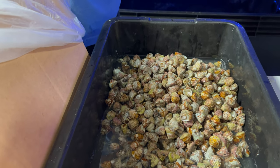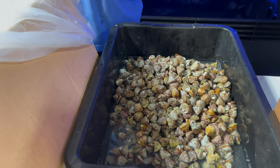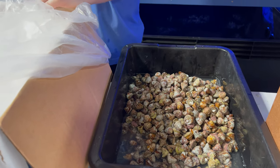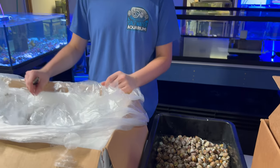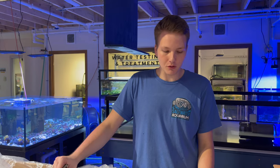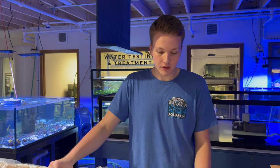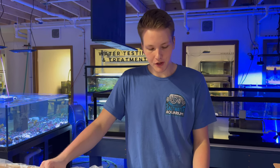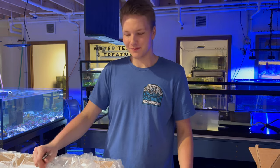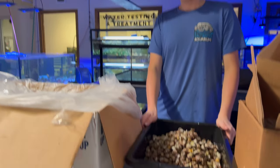I gotta say, if we had smell-o-vision you would be able to smell this — or not really, and that's another good sign. The fact that I can't smell anything bad — it smells kind of like your aquarium would, but it doesn't smell rancid or bad. Have you ever opened a bad bag? Of course — the first thing you see is the water will be really dark in color and stuff like that, and immediately you already know that batch is probably bad. But these smell great.